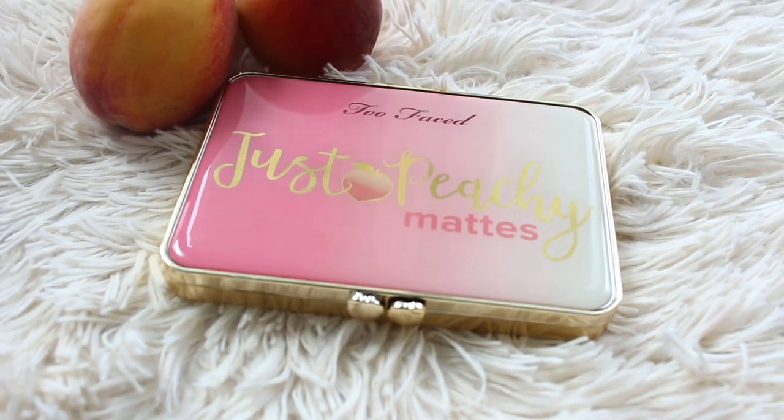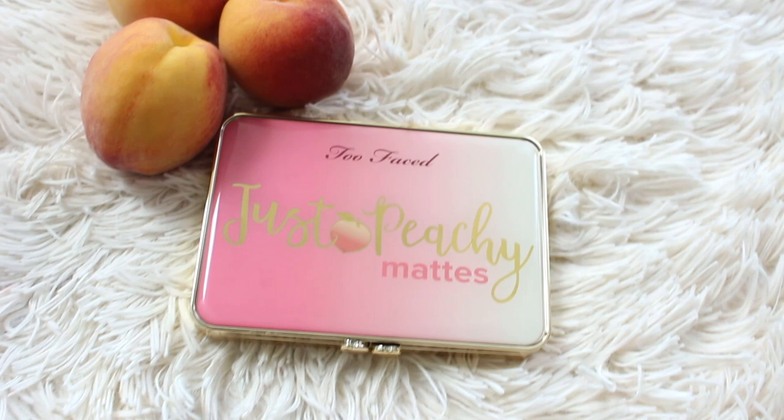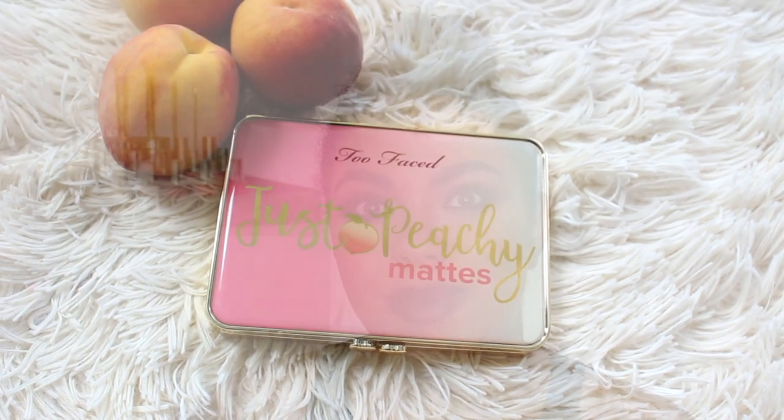The Too Faced Just Peachy Velvet Matte palette launched on August 30th on the Sephora website, a day prior to the rest of the Peaches and Cream collection. I purchased it on the website. Ebates was doing 10% cash back at the time, which was such a bonus.